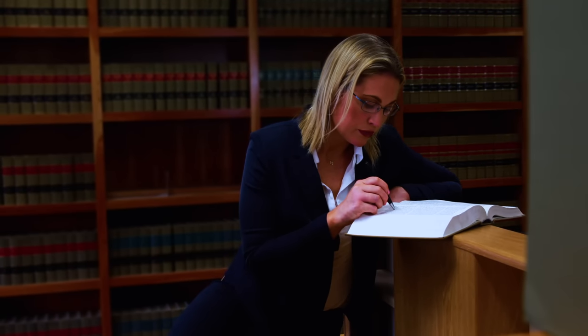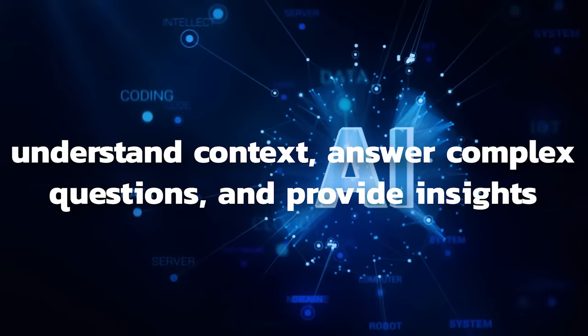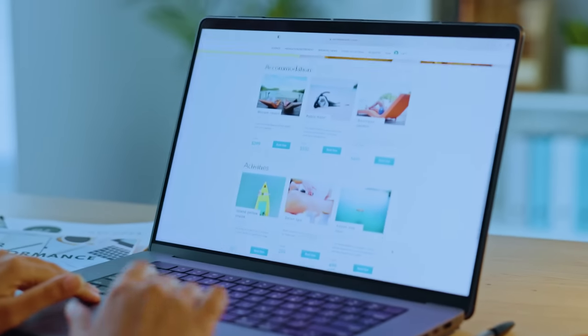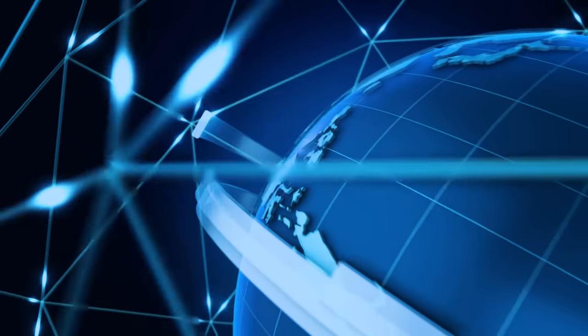SGE is like a super smart librarian for the internet. It's not just about finding keywords on a webpage anymore. This AI is designed to understand context, answer complex questions, and even provide insights you didn't know you needed. It's like having a personal assistant who knows the entire internet inside out — understanding your needs and providing information that is relevant and valuable to you, making the internet a more accessible and useful place for everyone.